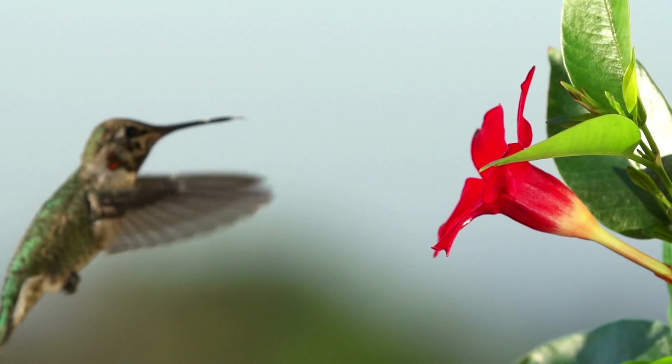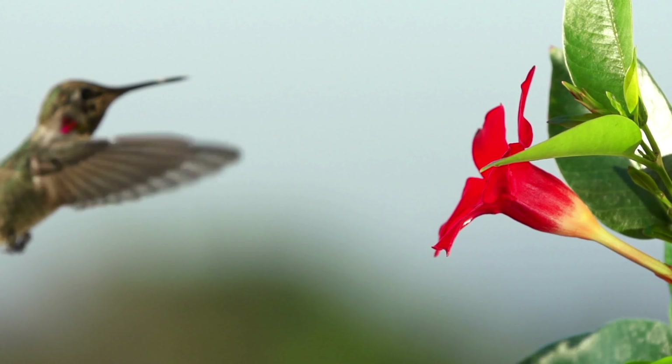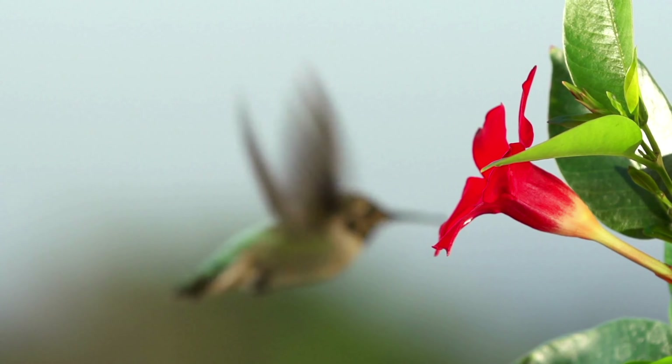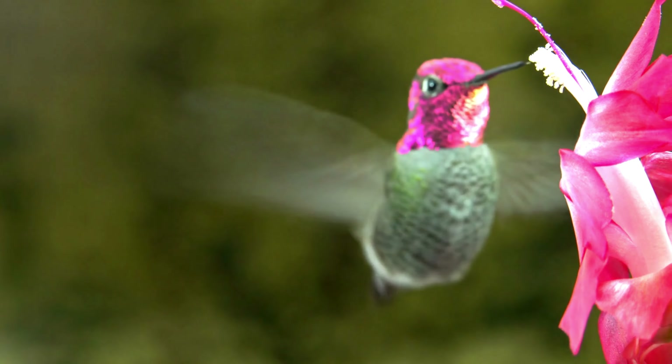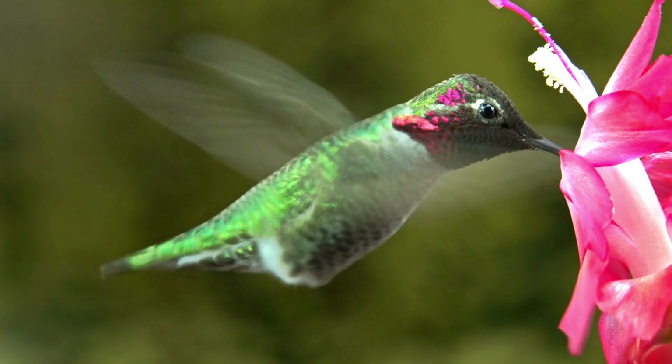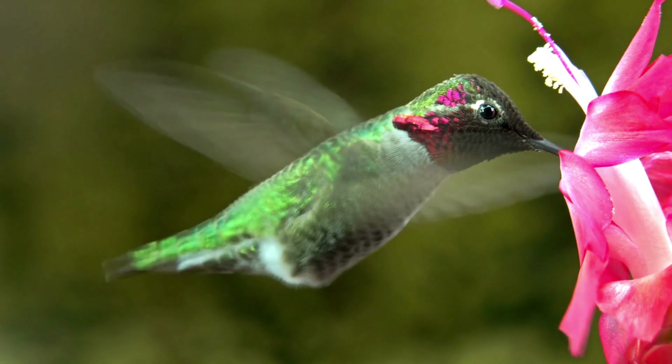Furthermore, hummingbirds have specialized shoulder joints that permit their wings to rotate 180 degrees in all directions, granting them unmatched maneuverability. This incredible agility allows them to hover effortlessly while extracting nectar from flowers, often suspended for extended periods.